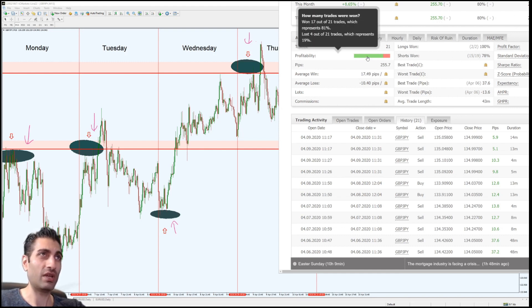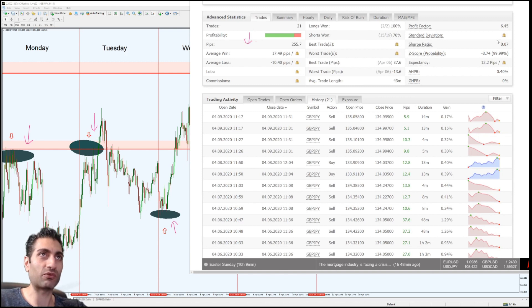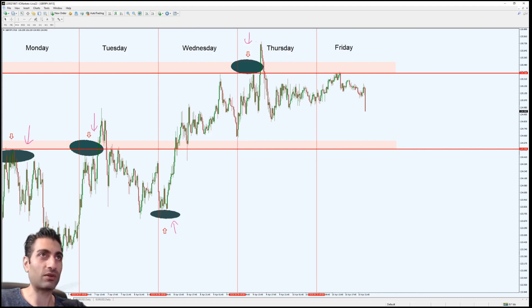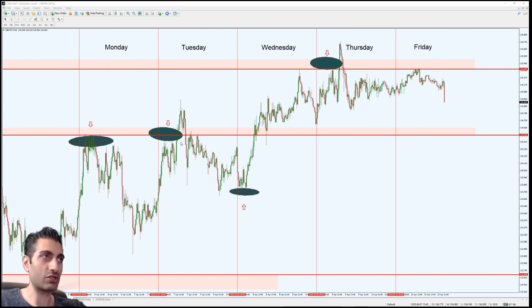My win/loss ratio: I lost one in every five trades, so I had 80% winners. But that can vary week by week — don't read too much into it. Sometimes it's 60%, sometimes 50%, sometimes 75-80%. I'm going to go through what all these individual stats in MyFX Book mean — profit factor, which was 6.45; Sharpe ratio; expectancy. If you want to trade like a professional and not like an amateur, you need to know what those things are.